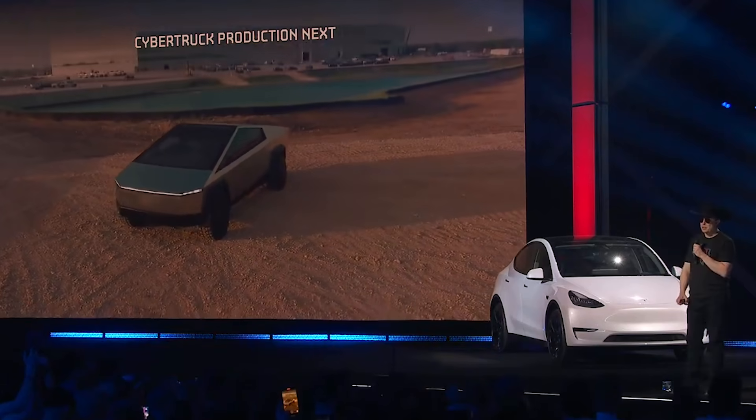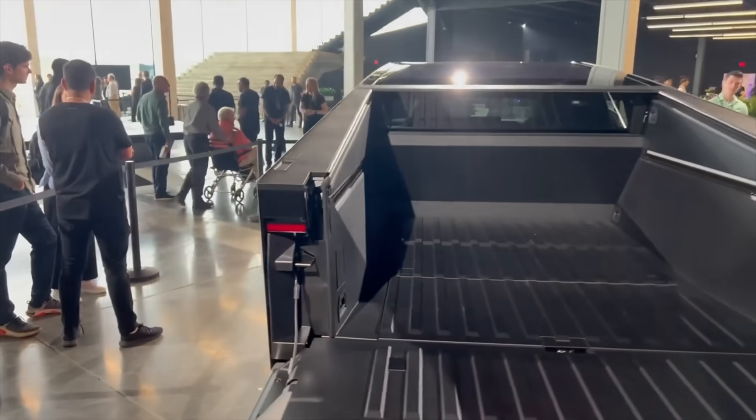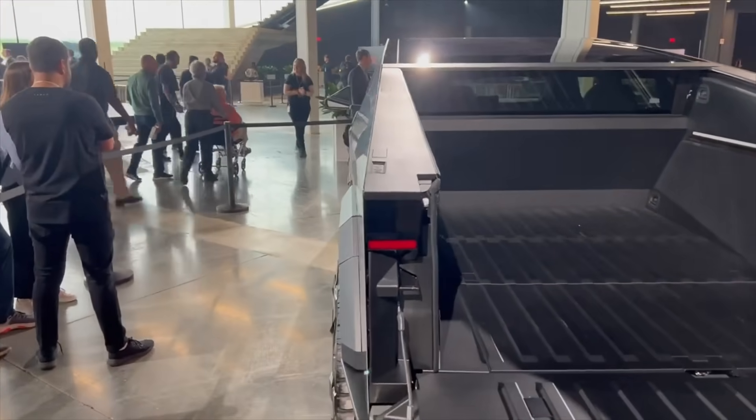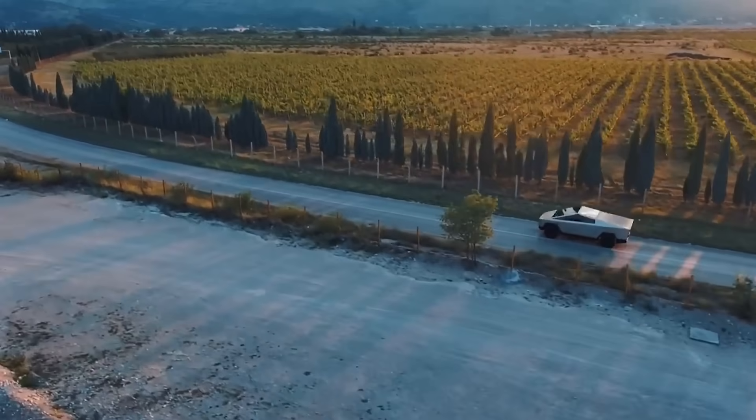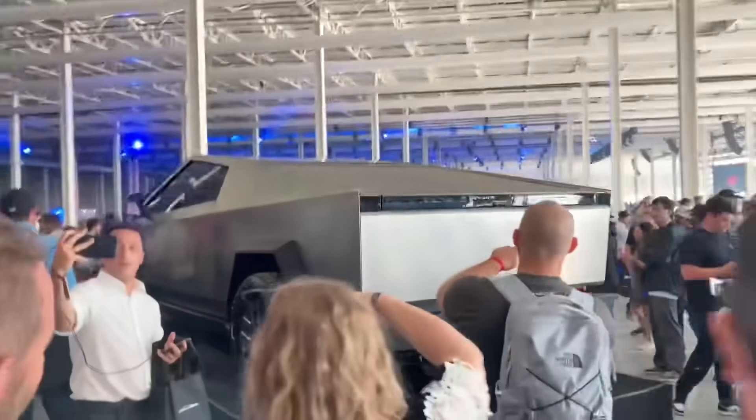The timing of revealing new features so close to the proposed production date suggests that Tesla might have more surprises in store for its enthusiastic fanbase. As anticipation continues to grow, all eyes will be on how these new modifications perform in real-world testing and ultimately in the market.